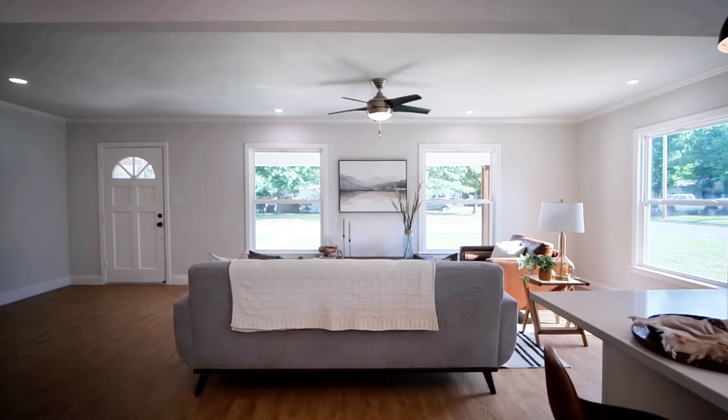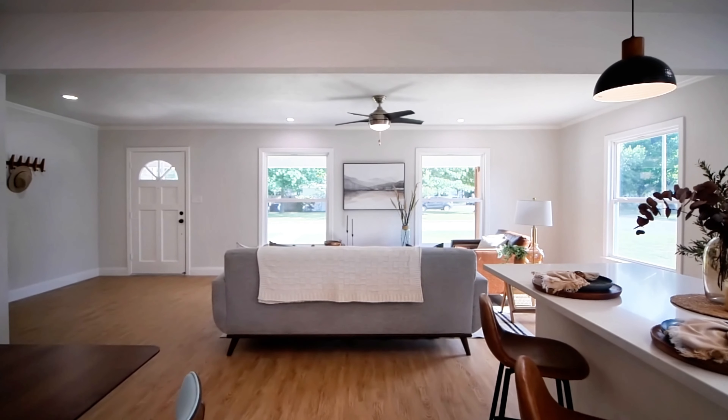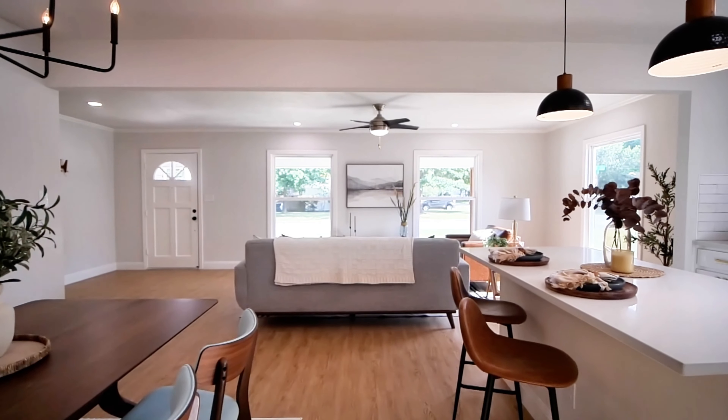All new windows have been installed throughout this home, increasing your energy efficiency and brightening up the space.